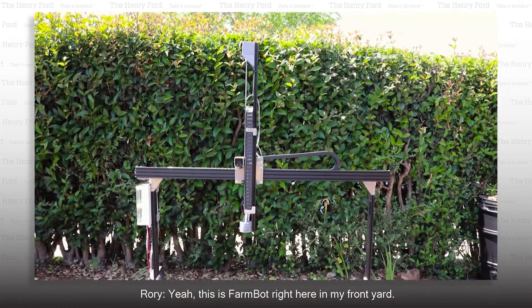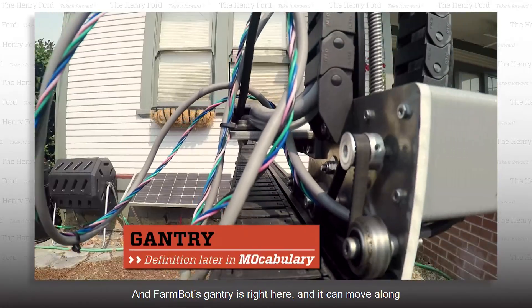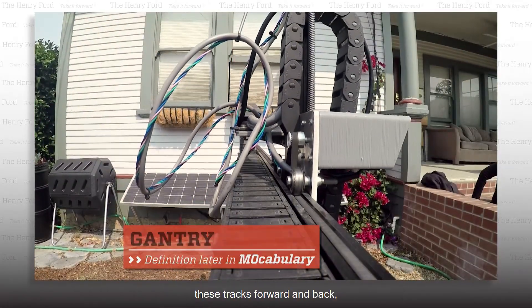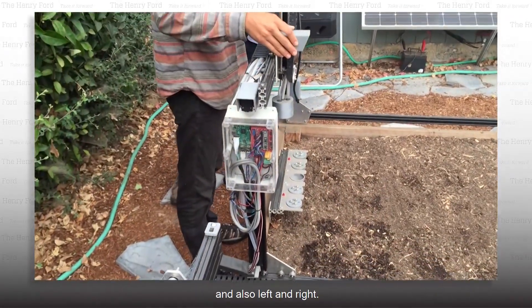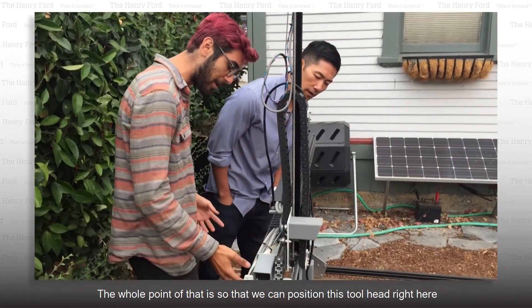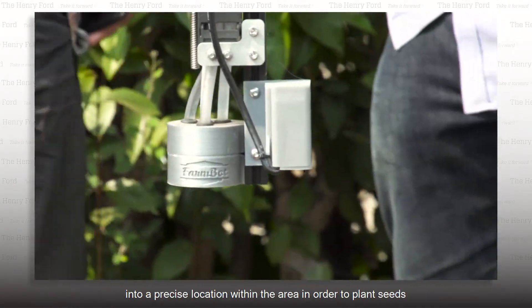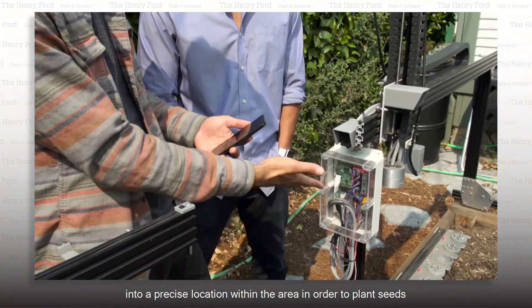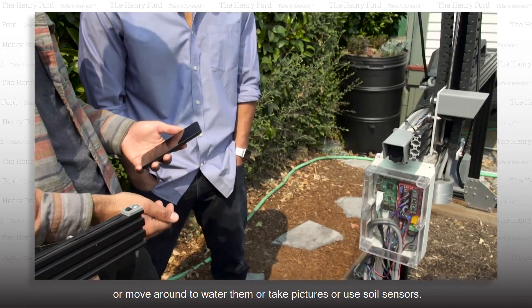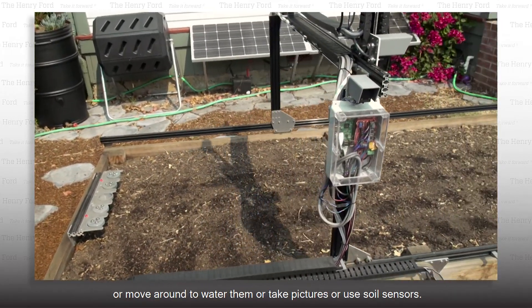Yeah, this is FarmBot right here in my front yard. FarmBot's gantry is right here, and it can move along these tracks forward and back and also left and right. And then this right here can move up and down. The whole point of that is so that we can position this tool head into a precise location within the area in order to plant seeds, move around and water them, take pictures, or use soil sensors.